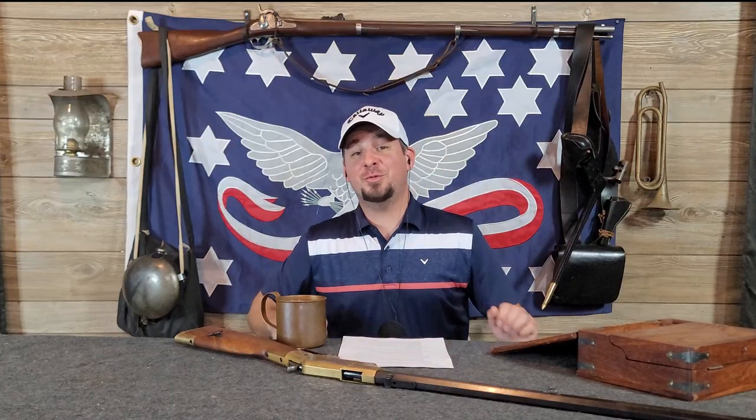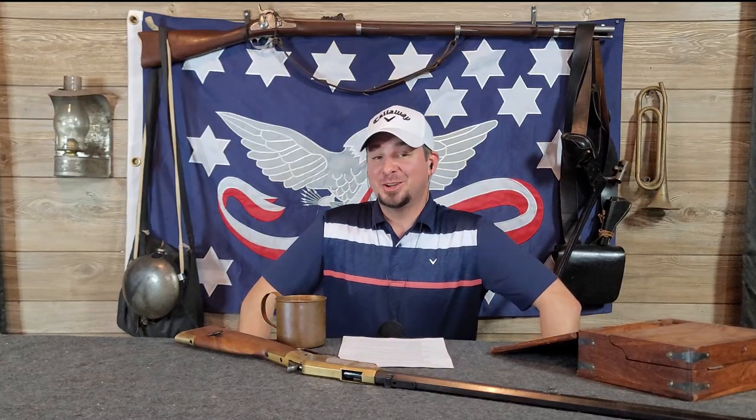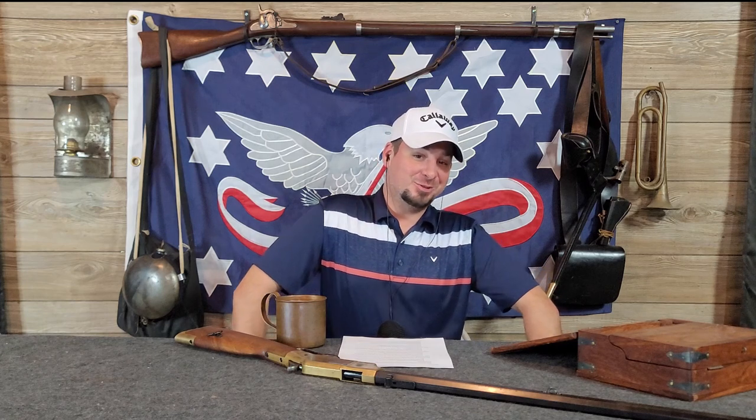Hello and welcome to another episode of Historic Hindsight. I'm John, that's Tom, and today we're redecorating! We're going to redecorate by going to Turkey and using some of their fancy Turkish Ottomans! Or, at least, discussing a battle that happened in Turkey way back in the day.